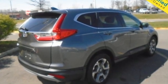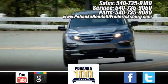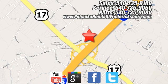Honda's created some of the most admired vehicles on the planet. The time is now — see it for yourself today. Pohanka Honda of Fredericksburg is a great place to buy a car, conveniently located at 60 South Gateway Drive in Fredericksburg.